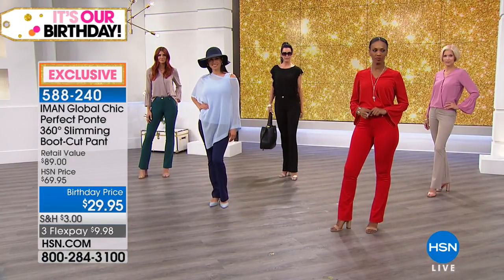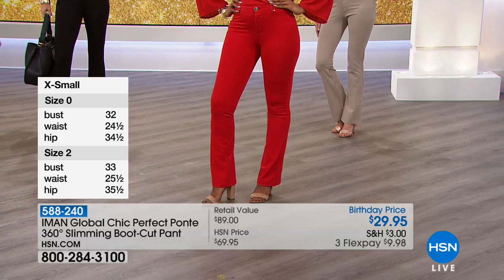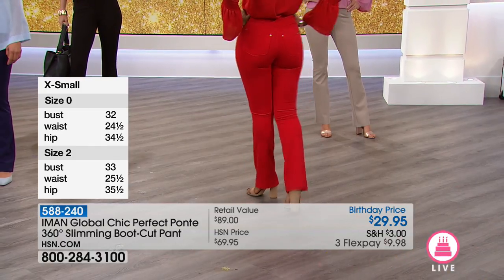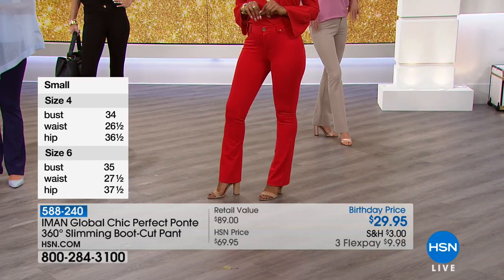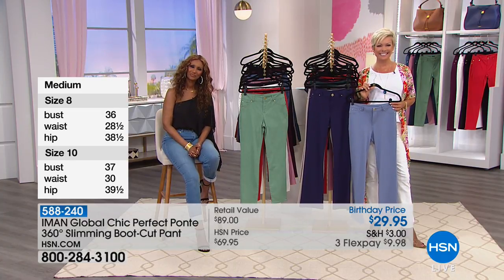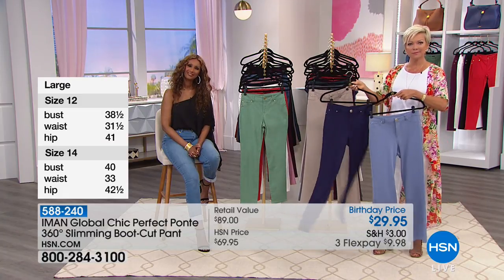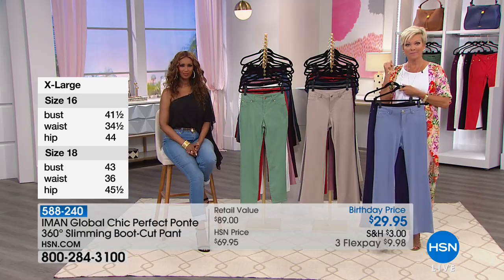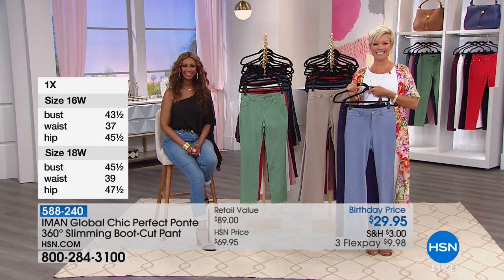Over 4,000 gone already. In terms of lengths: short is 29 inches, average is 31, and long is 33 for the tall. Item 588-240. We welcome Julia from Colorado - she's live on the air with Iman. Julia is very excited to finally be getting some of Iman's clothes. She paid off her HSN card, put this in her calendar, watched all day, and got four pairs of the ponte, two pairs of the jeans, the duster, poncho, and a couple of other tops.